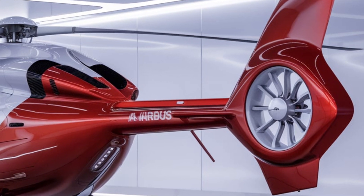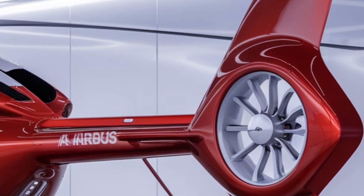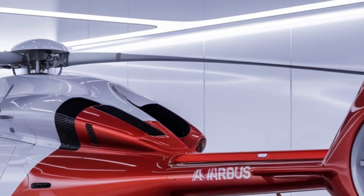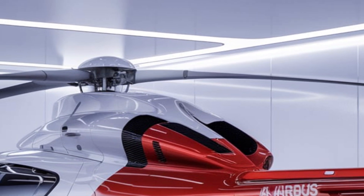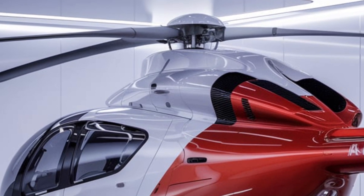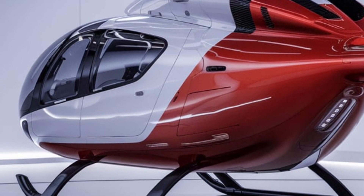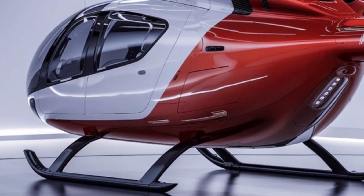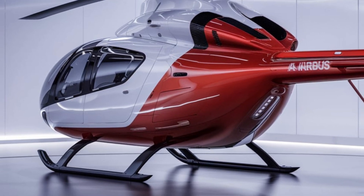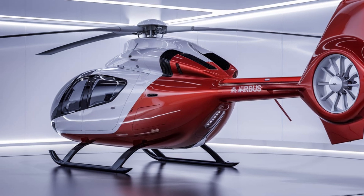As we circle around to the back of the helicopter, we can observe the unique tail rotor configuration. The H225 utilizes a five-blade tail rotor system that reduces noise and enhances efficiency, a crucial feature for operations in urban environments or sensitive areas. The vertical stabilizer is also designed with aerodynamic efficiency in mind, featuring a sleek profile that minimizes drag. The helicopter's tail boom is not only structurally sound, but also aids in the overall stability and control of the aircraft during flight.